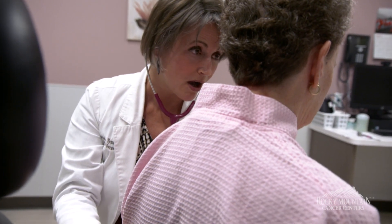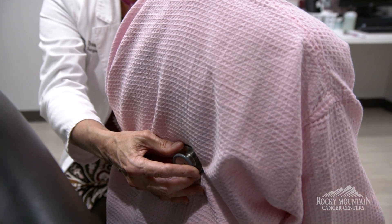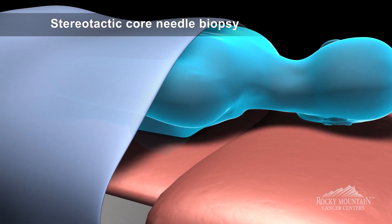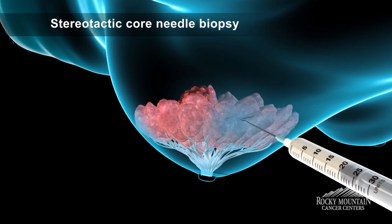Sometimes the areas are found even before they're able to be felt, which is really what we would prefer, because typically that would mean a smaller abnormality. The most common type of biopsy is a core needle biopsy, either using mammogram as a guide — what's called a stereotactic biopsy — or ultrasound as a guide.